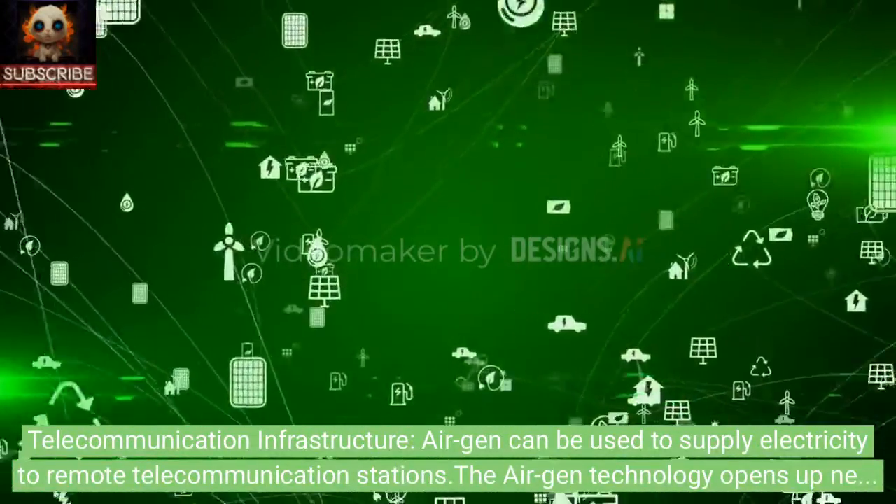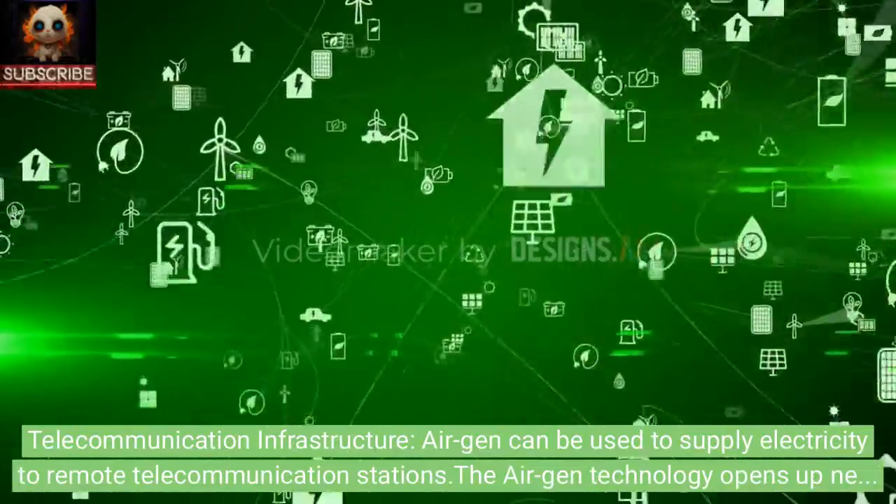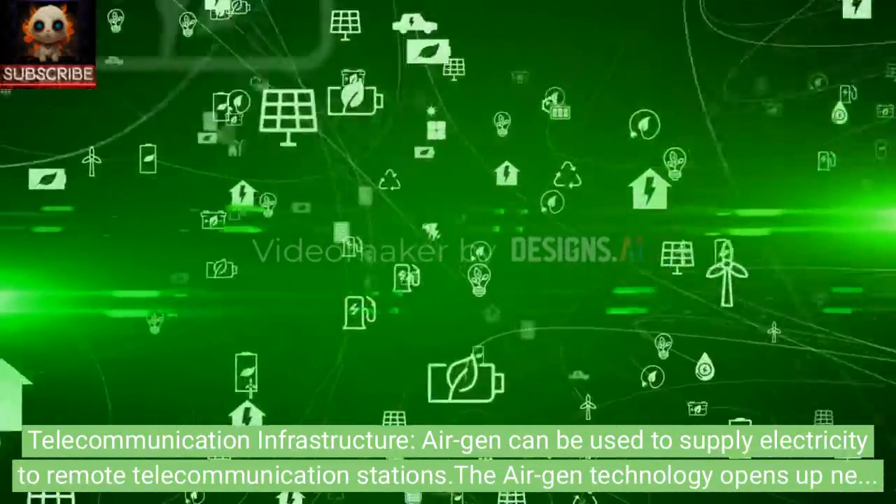Regarding telecommunication infrastructure, AirGen can be used to supply electricity to remote telecommunication stations.